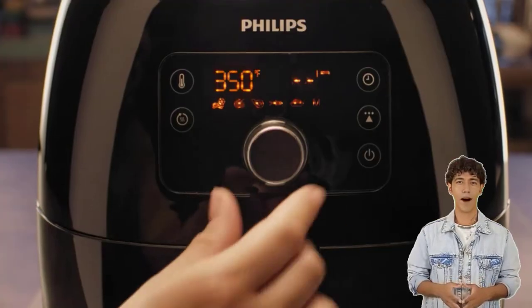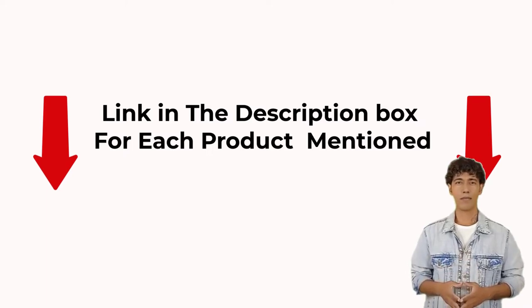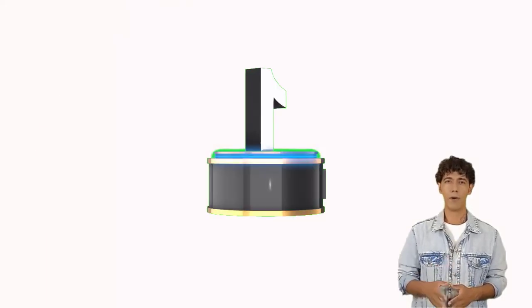If you want to learn more about the cost and other details, check out my explanation, and without further ado, let's watch the video. Number 1.